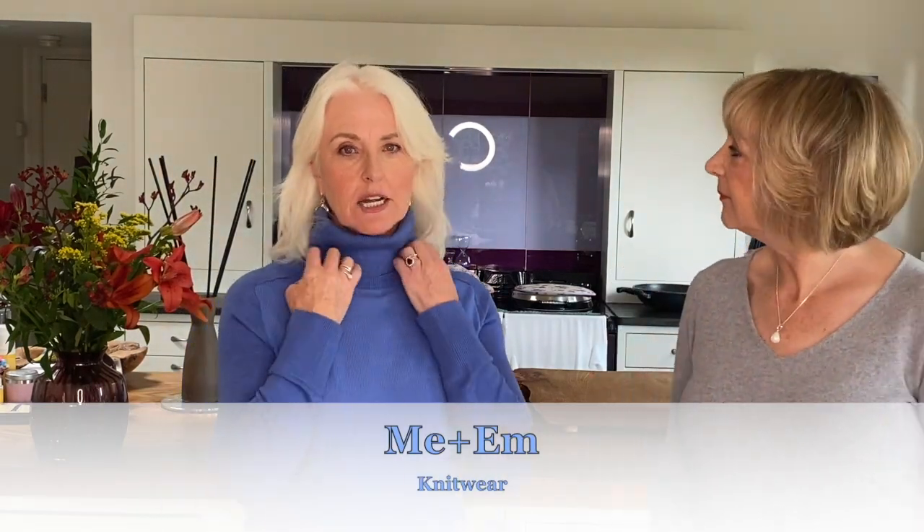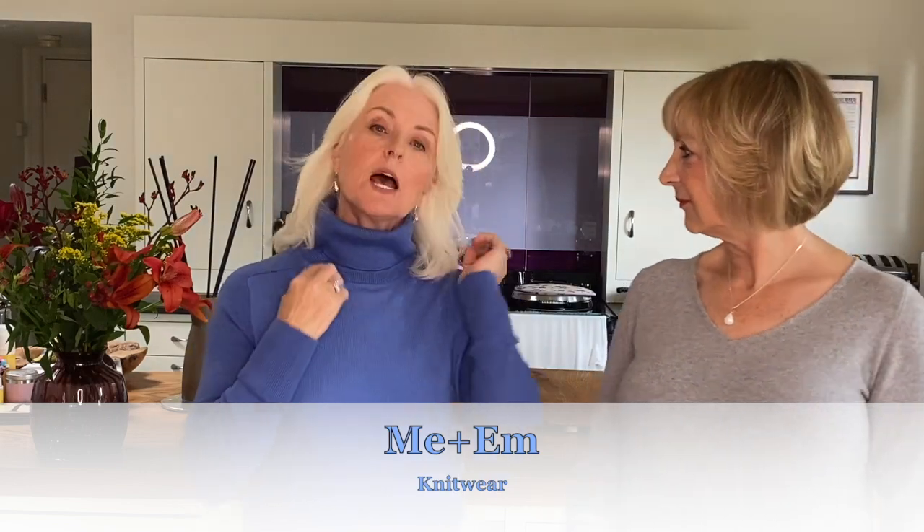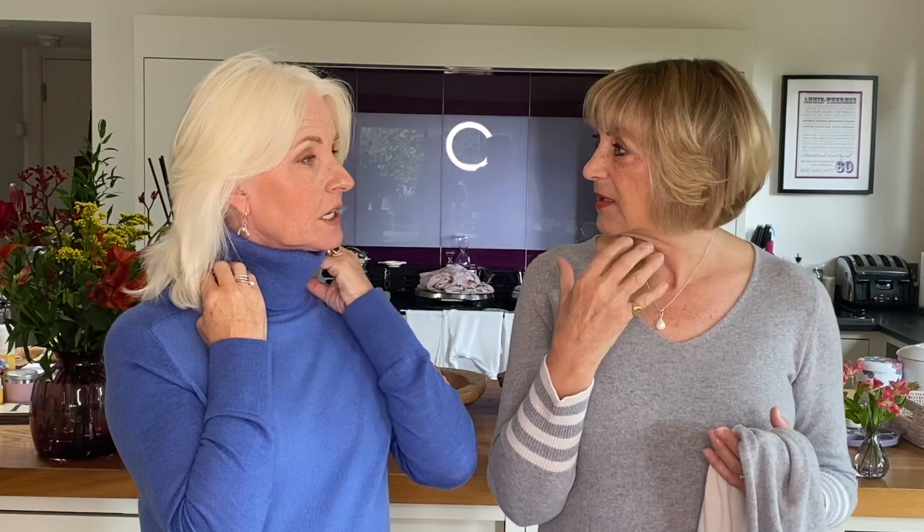Everybody always asks us what we're wearing when we do these vlogs. I'm wearing a jumper from Me & Em. These come with little buttons — it's detachable. I wear it without the collar inside, but when I go out I put the polo neck bit on. It's two jumpers in one. What I love about that polo neck is it doesn't grab you by the throat, so it hides our wrinkles without exaggerating them, and without falling forward so the wrinkles appear again. It's a really, really good polo neck. Me & Em are doing a few jumpers like this, so it's well worth going onto the website.